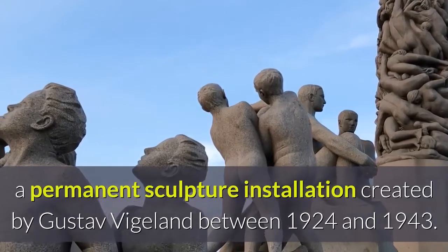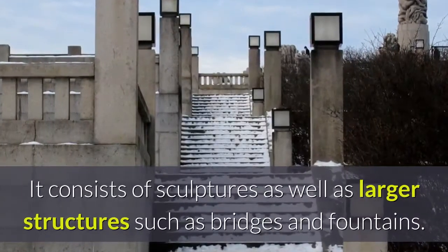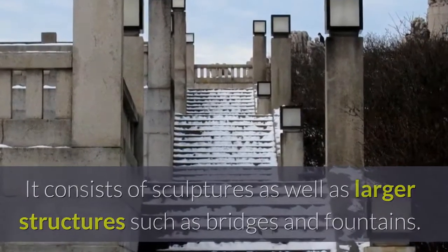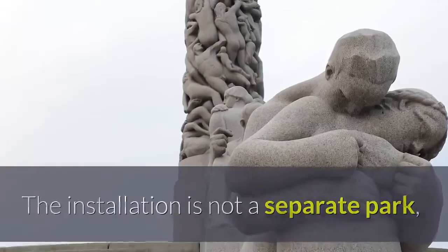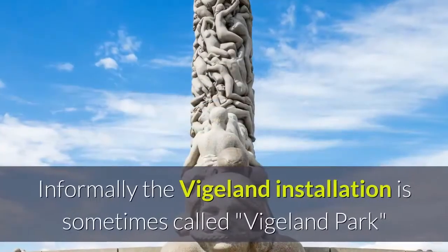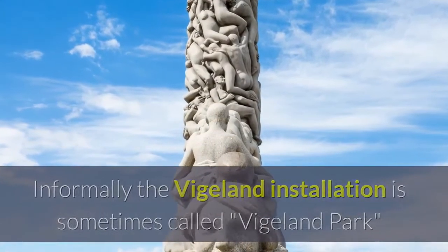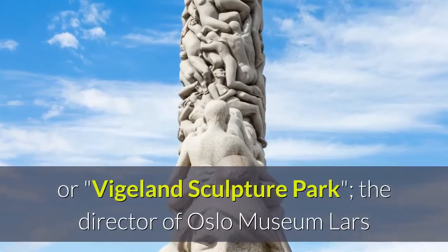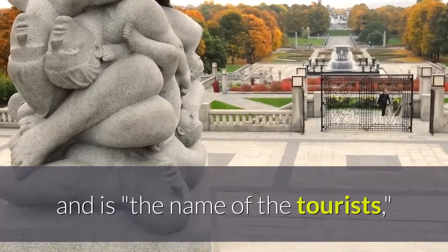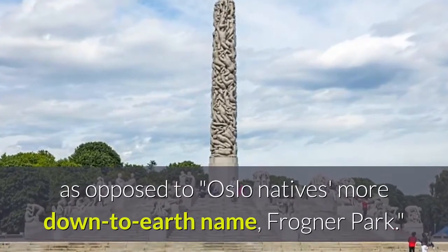Frogner Park contains in its present center the Vigeland Installation, a permanent sculpture installation created by Gustav Vigeland between 1924 and 1943. It consists of sculptures as well as larger structures such as bridges and fountains. The installation is not a separate park, but the name of the sculptures within the larger Frogner Park. Informally, the Vigeland Installation is sometimes called Vigeland Park or Vigeland Sculpture Park.